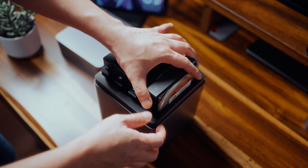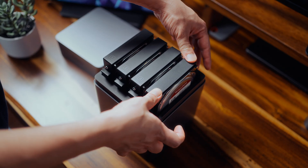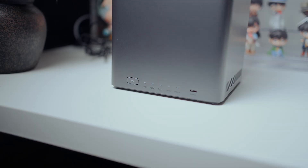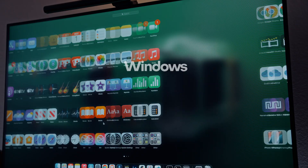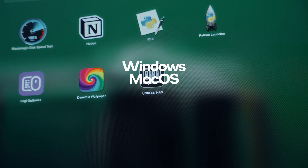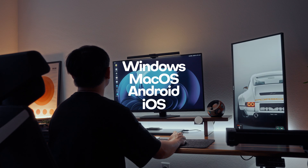What surprised me the most is how easy it is to set up. You literally just slide the drives in. When you turn it on for the first time, it walks you through a quick setup guide, step-by-step. Even if you've never used a NAS before, you'll get it up and running in just minutes. Once it's set, you can access everything on your computer or on your phone. It's compatible with Windows, macOS, Android, or iPhone, and it all connects seamlessly through the Ugreen app.